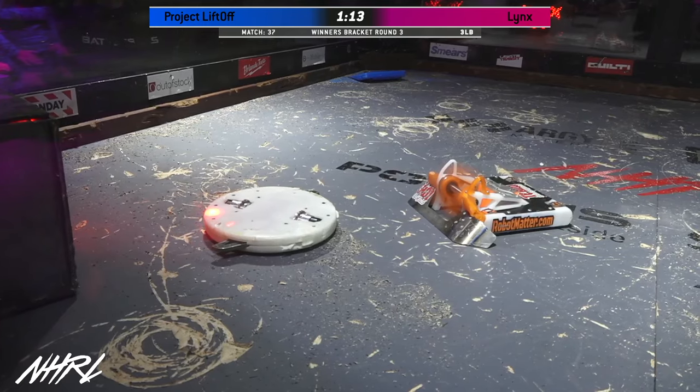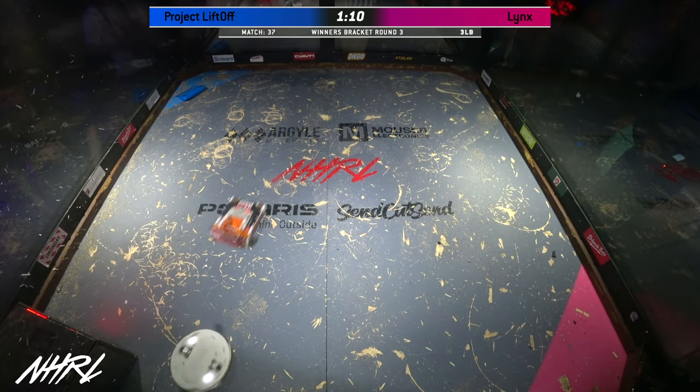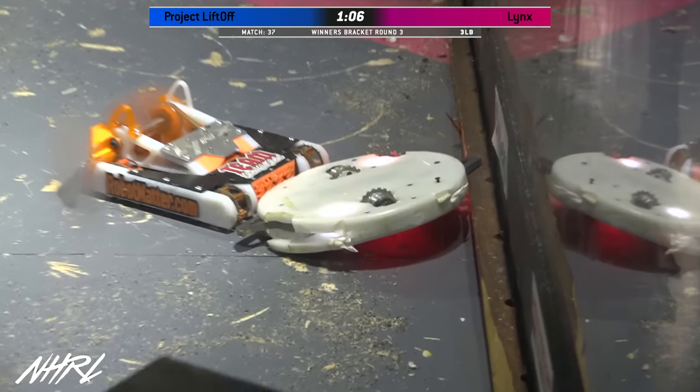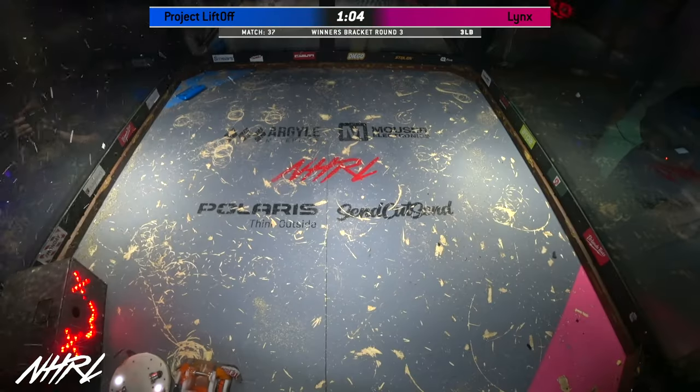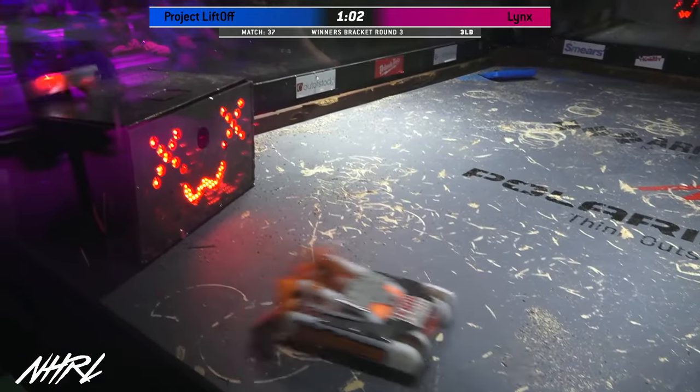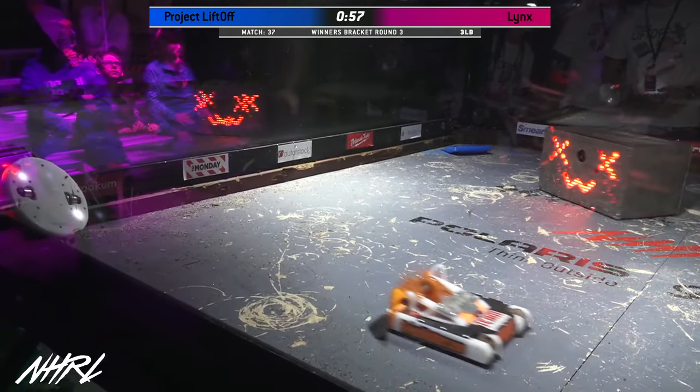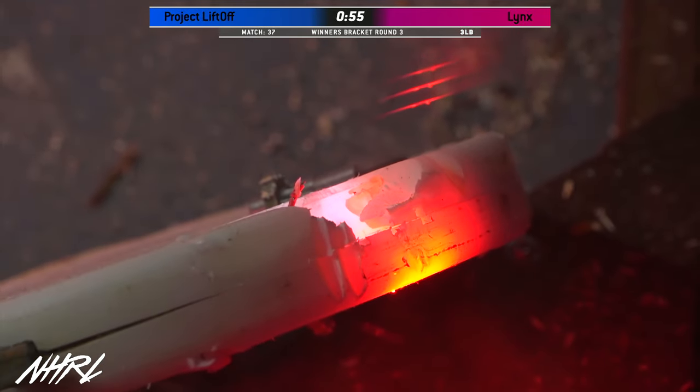That blinking red light is not a good sign - that looks ominous. It means it's overheating. Lynx has split the body of Project Liftoff - you can see that huge gouge. Lynx is like, get out of my way Burt, I need to get at him. Look at that gouge - that is not good.